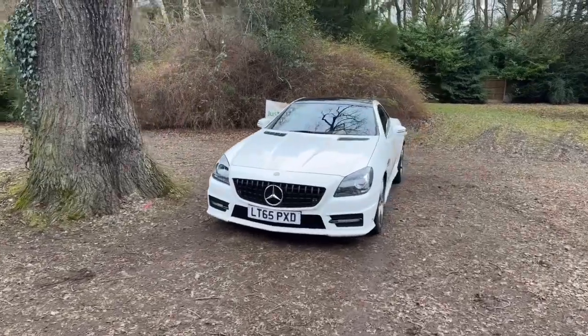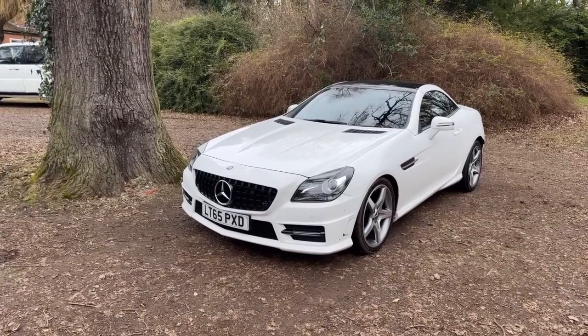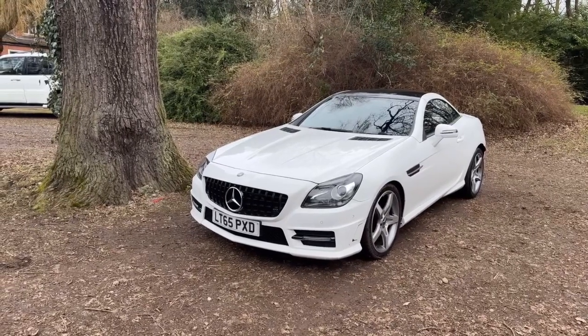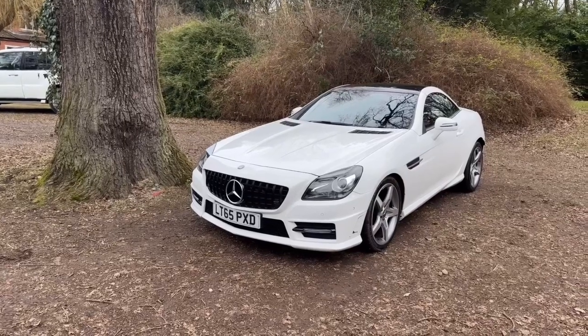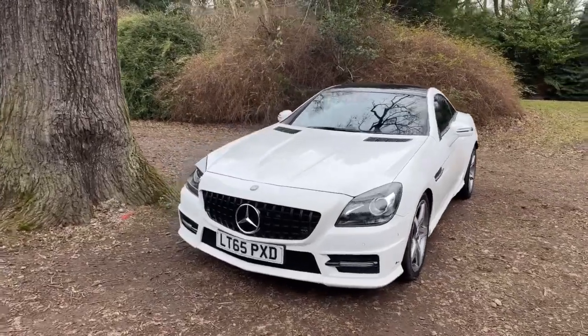Hello and welcome to justcomparecars.com. My name is James and today I'm going to be doing a walk-around video of this 2015, 65-plate Mercedes SLK. It's a 2.1 SLK 250D AMG Sport G-Tronic Auto. It's a Euro 6 vehicle, it's done just 38,000 miles and it's got full service history with six service stamps in the book.